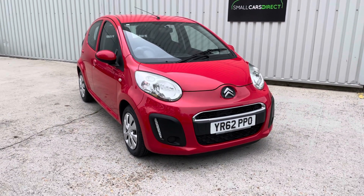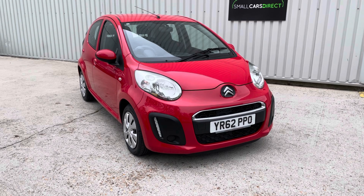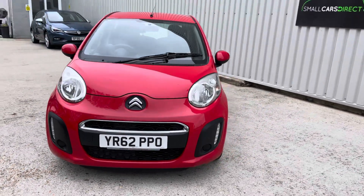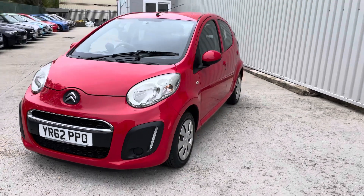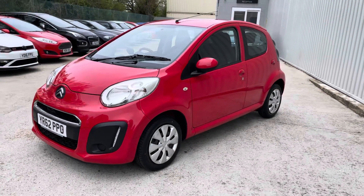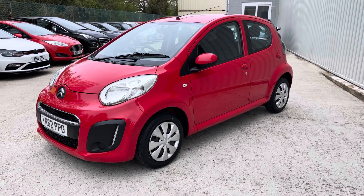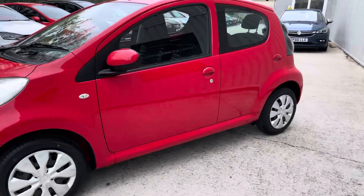Service history with the car as well. So it's been serviced at 8,000, 21, 22, 23, 24, 25, 26, and just that's some 400 miles ago — again at 26,753 miles. So great service history, great economy, great condition.